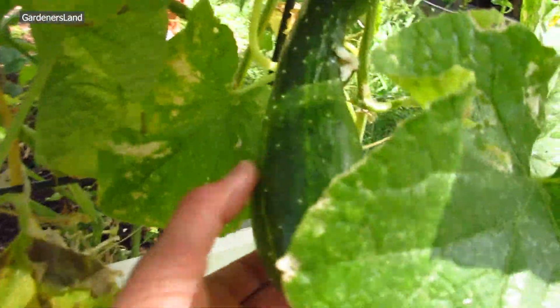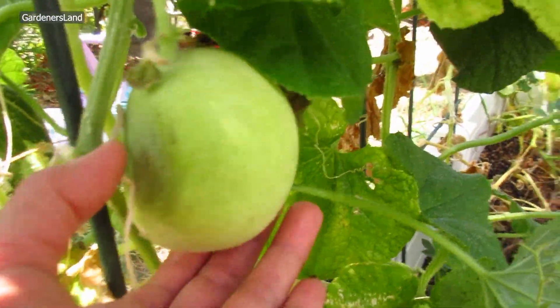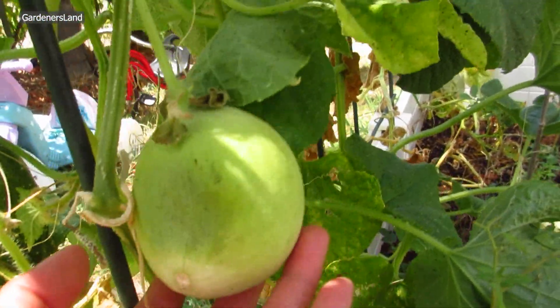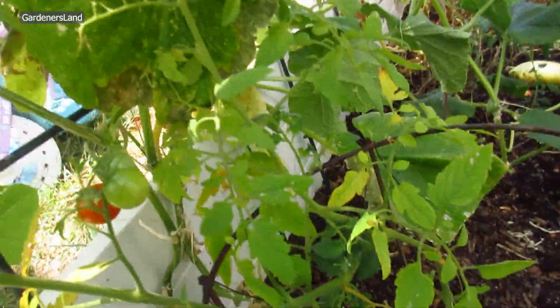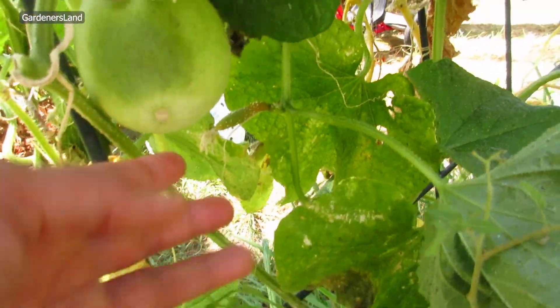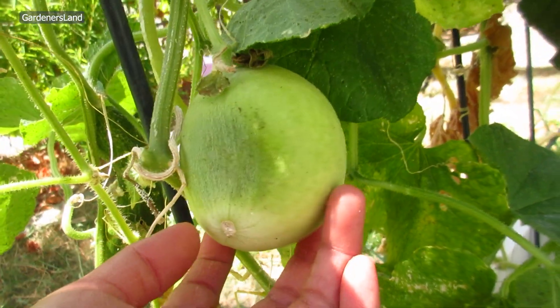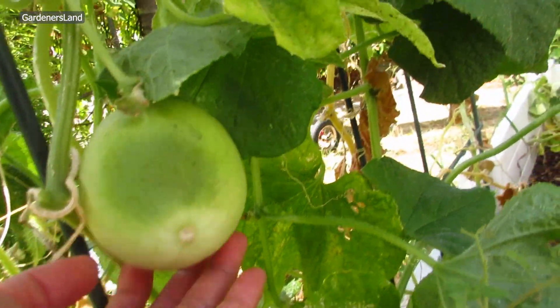We have one here. And then for some reason, this one doesn't look like a cucumber. That's weird. It was from this plant here, not over there, so it must be a different plant. What do you think it is? I have no idea. It's not a cucumber for sure.